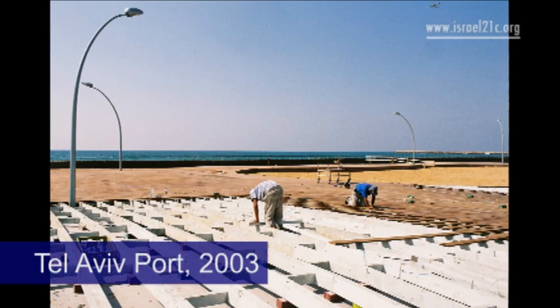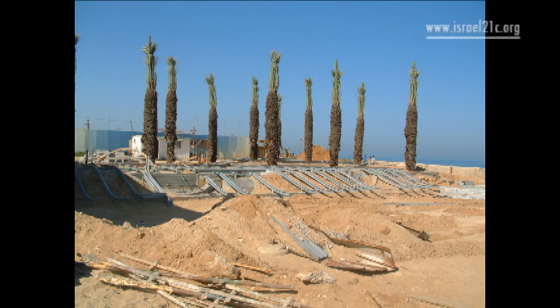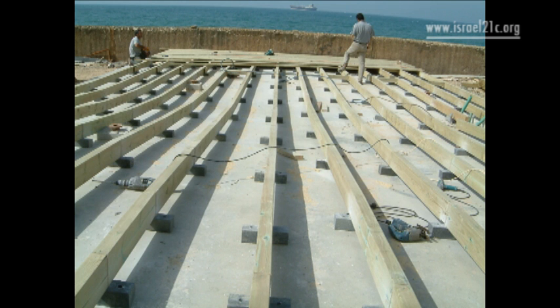At the start of the decade, the Tel Aviv port management ran a competition for local architects to redevelop the old port and turn it into a new public space with a budget of $5 million. Israeli architects Ganit and Udi Kassif of Metzitzkas architects were awarded the project.